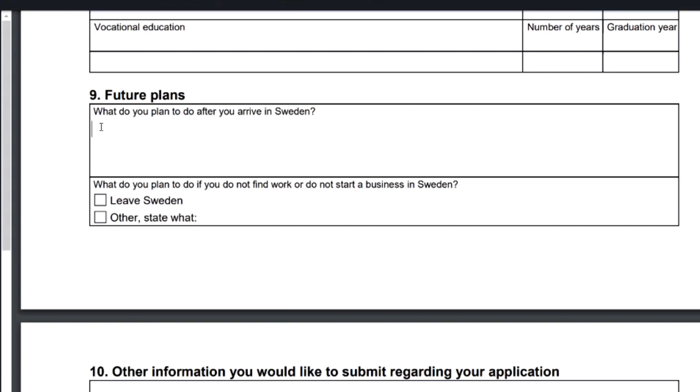Next they want to know what you plan to do when you arrive in Sweden. If you're going with the intention of establishing a business, explain your plans — what kind of business, why you chose Sweden, how it will contribute to the Swedish economy. If you're planning to look for a job, explain the skills you have that are needed in Sweden and how you plan to fit into the Swedish workforce. Showcase your skills and plans clearly.